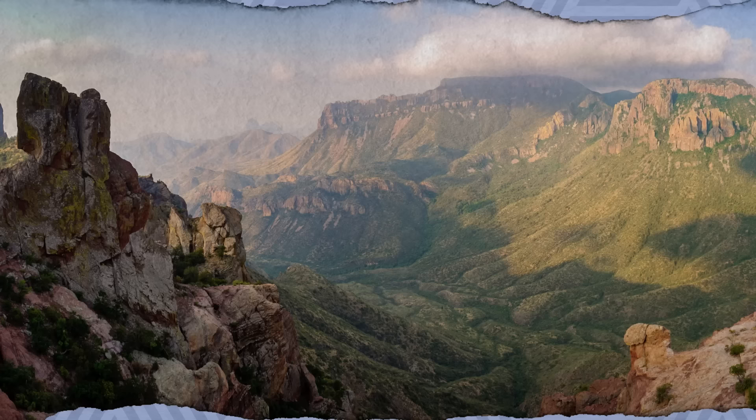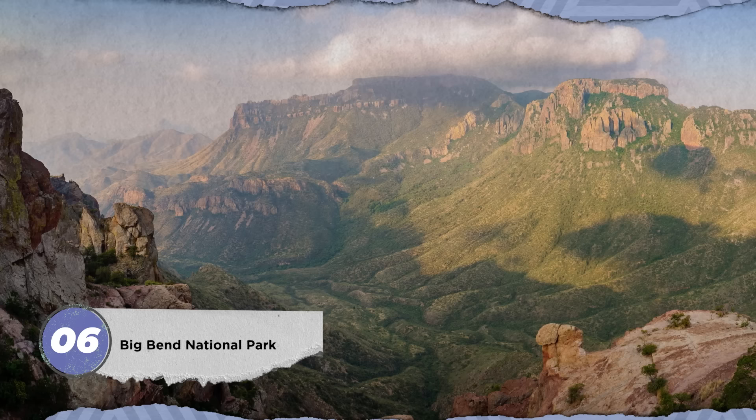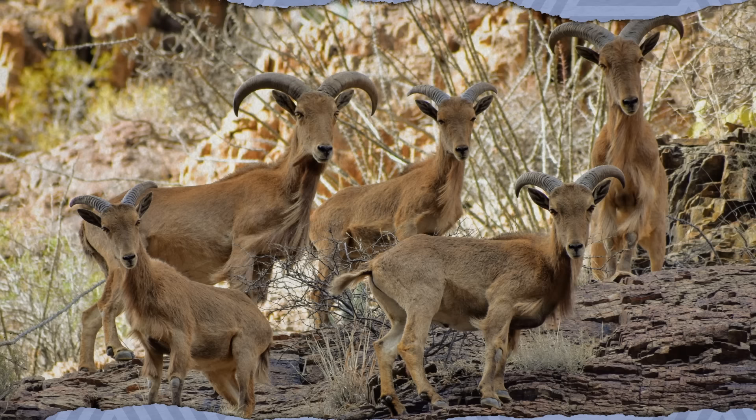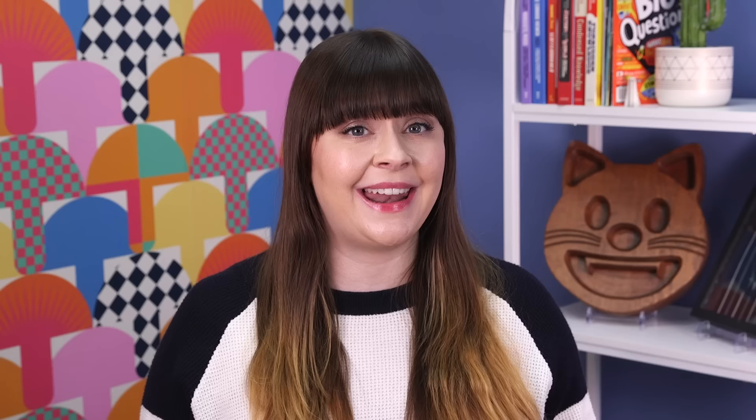Visitors to Texas's vast Big Bend National Park, which hugs a big curve of the Rio Grande, might glimpse black bears and bobcats, rattlesnakes and ravens, and other iconic native wildlife. They might also see a lot of odd ungulates that are a long way from home. The park is home to a large population of invasive Barbary sheep, which originated in North Africa. People brought them to Texas in the mid-20th century, and now hundreds of the animals are out-competing endangered desert bighorn sheep for water, food, and territory in the park.